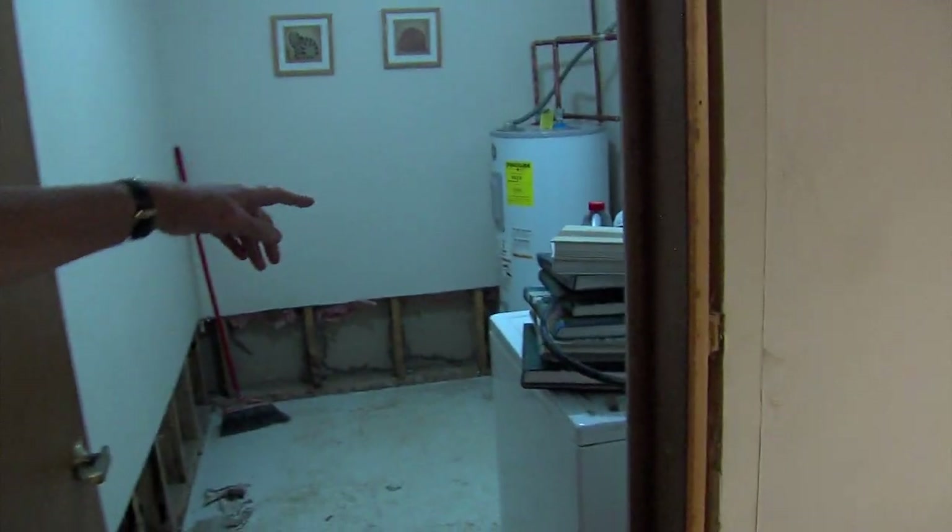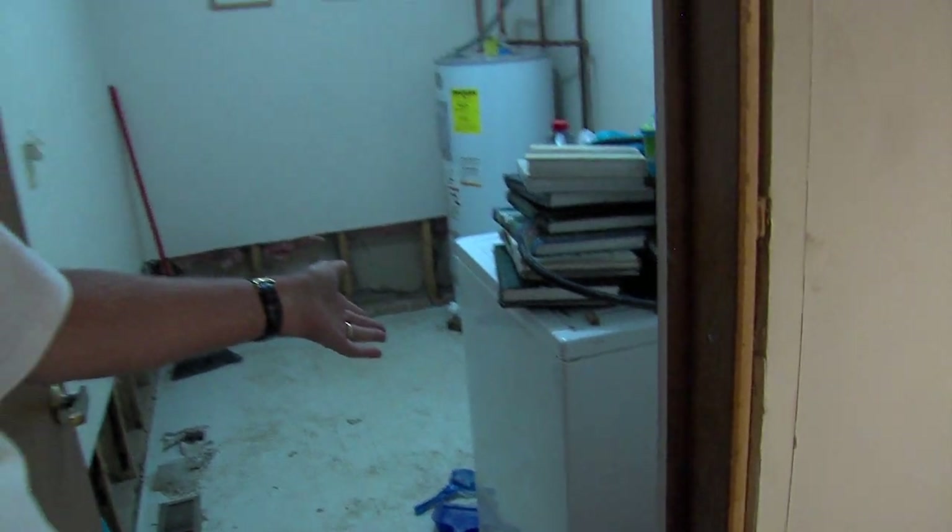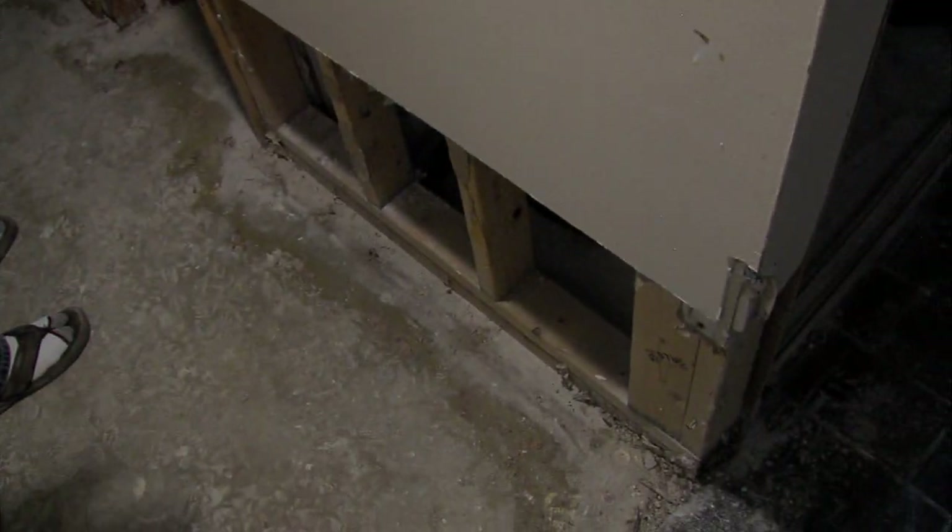The hot water heater had to be replaced. It also took the dryer away. The washer is going to be replaced too. We had to do all that. The water is gone, but Robert Cowley is still picking up the pieces after the mess Mother Nature left behind.